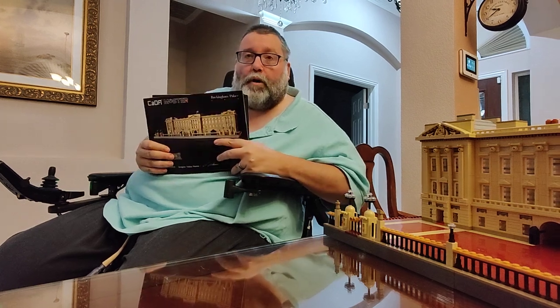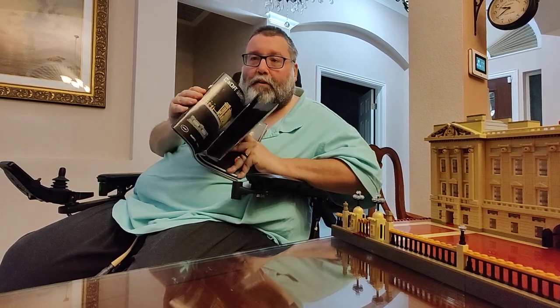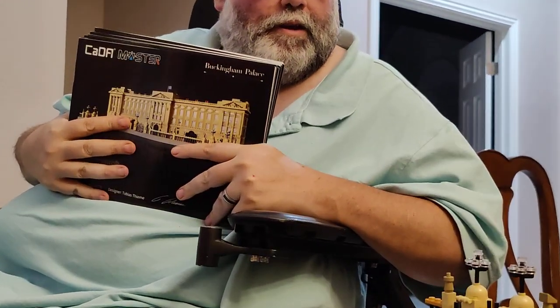So seven books — Kata, seven books of fun. Over 6,000 pieces, over three and a half feet long. This is the longest set that I've ever built.